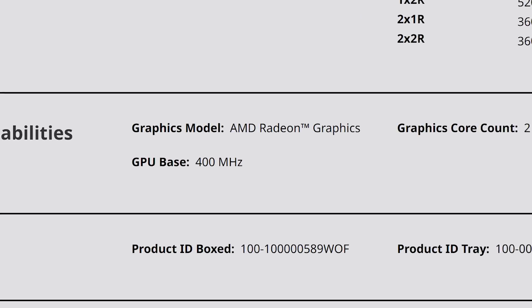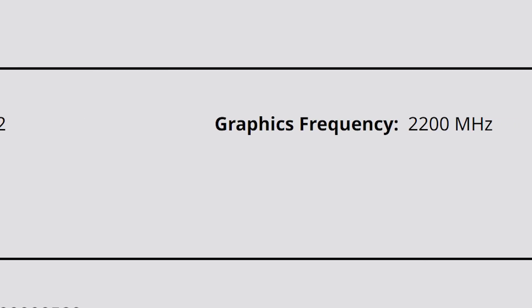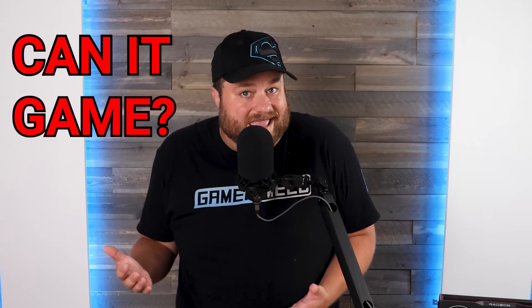One thing you'll notice is that AMD didn't bother to name the iGPU like Intel does — they simply have it as Radeon Graphics. Regardless, these are still RDNA 2 and they come with up to 2200 MHz boost clocks. So I had to ask: can it game? To answer that, I ran quite a few benchmarks, and you may be surprised.